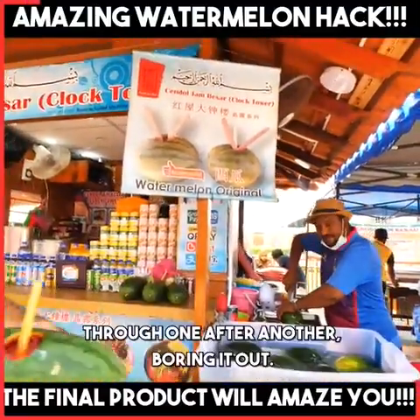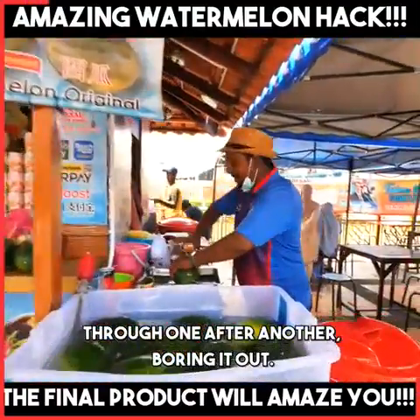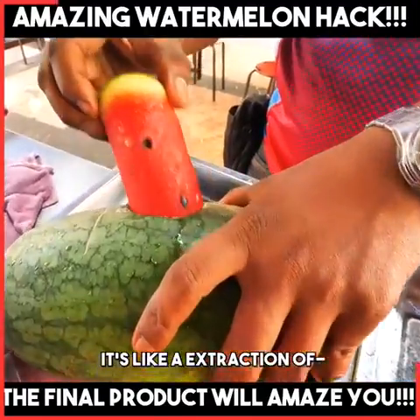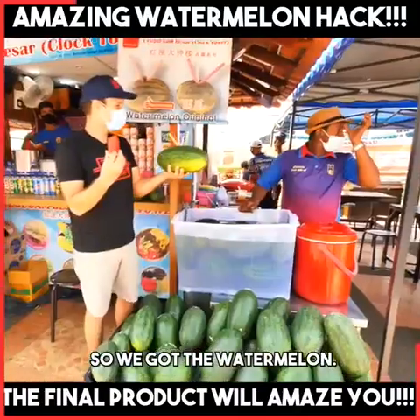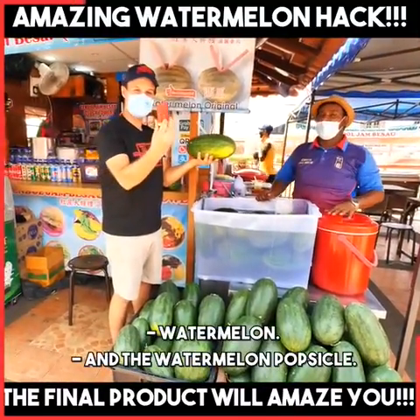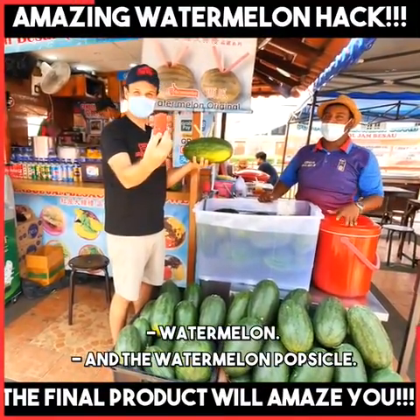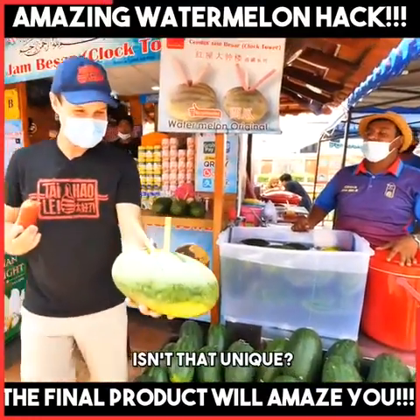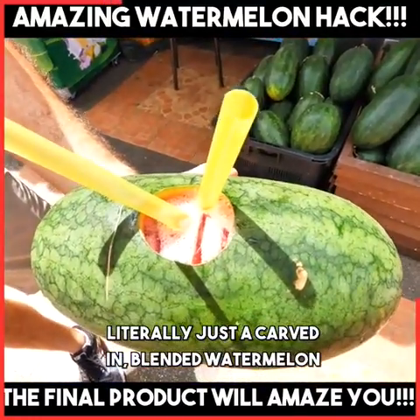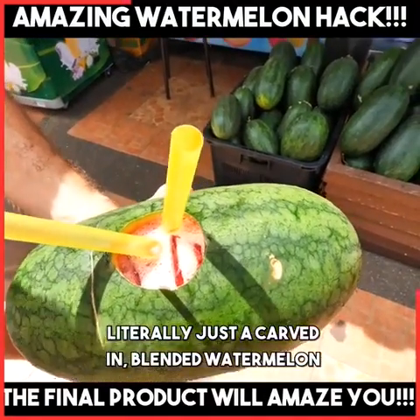You can see he's just rocking through one after another, boring it out. It's like an extraction of — look at that — watermelon. So we got the watermelon and the watermelon popsicle. Fresh. Isn't that unique? It's like literally just a carved-in, blended watermelon with ice in there.